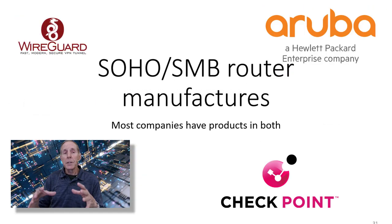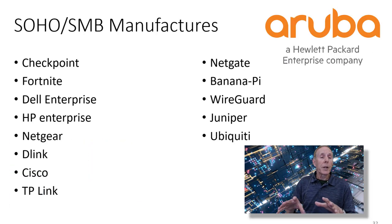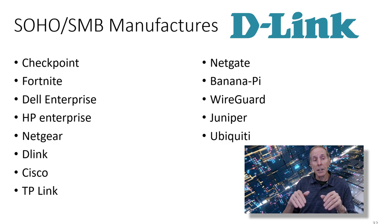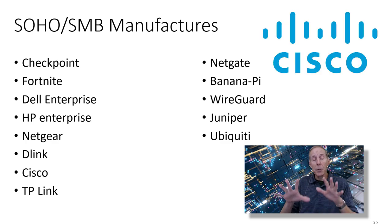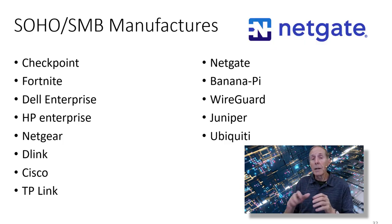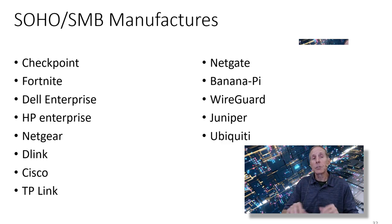There are lots of companies in the SOHO and SMB router space. We have Checkpoint, Fortinet, Dell Enterprise has a variety of products, HP Enterprise has a variety of products, Netgear does primarily SOHO routers, D-Link the same, Cisco has both SOHO and more of the SMB product line, TP-Link, NetGate, BananaPi, WireGuard, Juniper, and Ubiquiti. So there are many, many options to choose from. The market varies in price from high-end $600 to $2,200 with yearly fees.